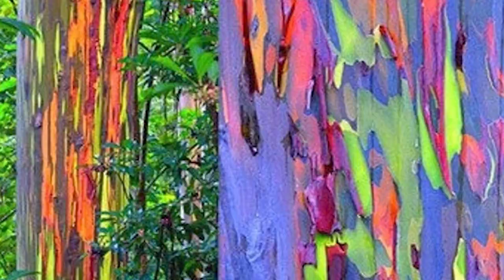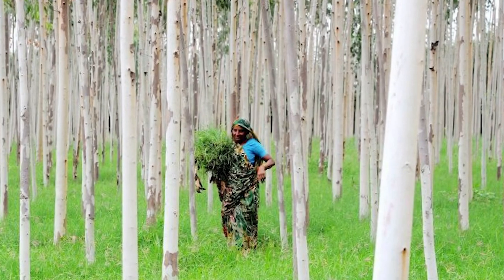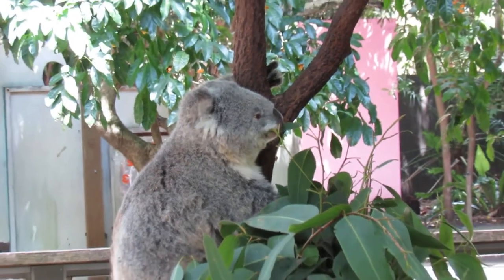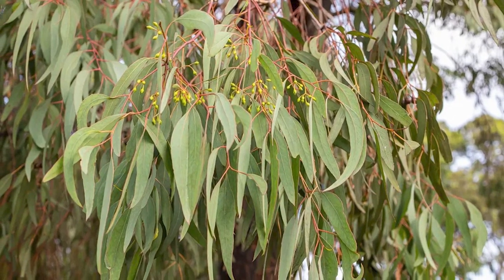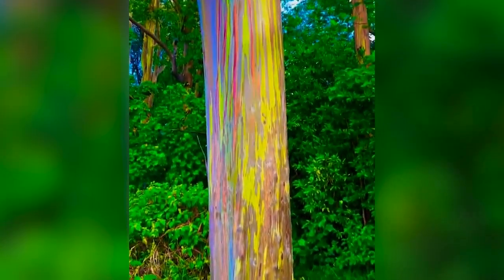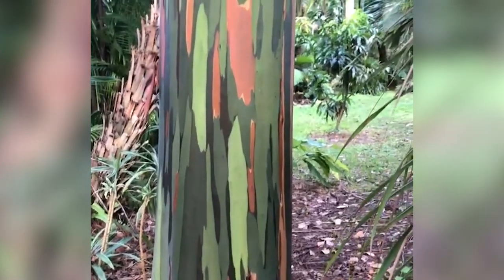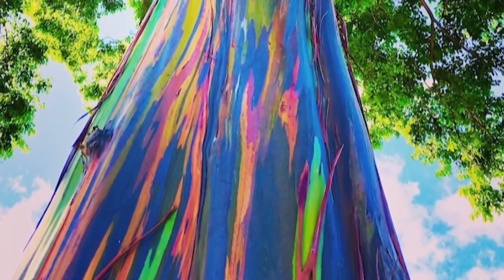Number 20: Rainbow Eucalyptus. When most people think of a eucalyptus tree, they think about koalas and how they eat their leaves. But I'm not going to focus on the leaves this time. I'm instead going to focus on the tree trunk of the rainbow eucalyptus, because this is one of the few trees in the world that actually has a multicolored look.